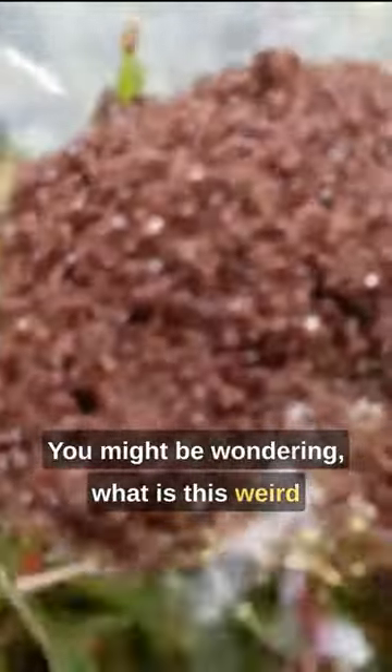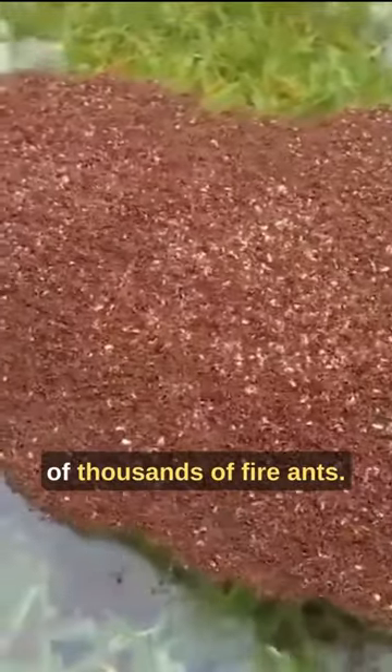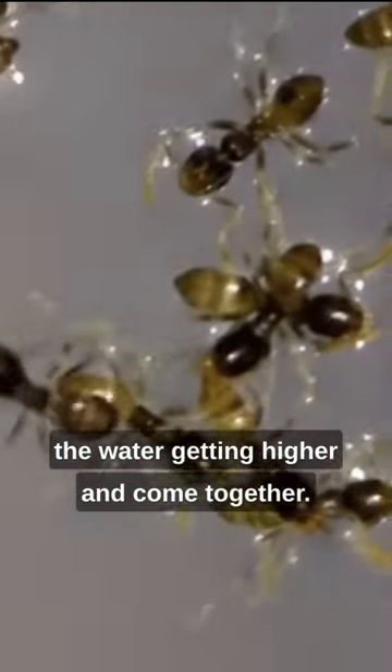You might be wondering, what is this weird floating stuff that can be found during a flood? This floating nightmare is made out of thousands of fire ants. When there's a flood, fire ants sense the water getting higher and come together.